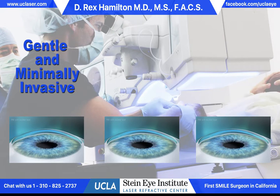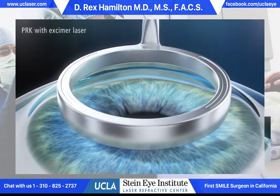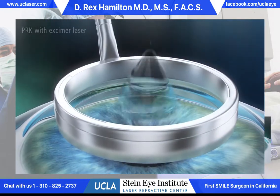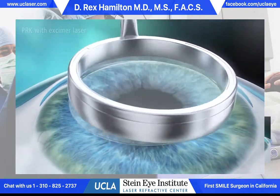It's a very gentle, minimally invasive procedure. There's nothing sharp on the eye. It takes about 10 to 12 minutes to perform the procedure on both eyes. A contact lens is placed at the end of the procedure to help the healing process.